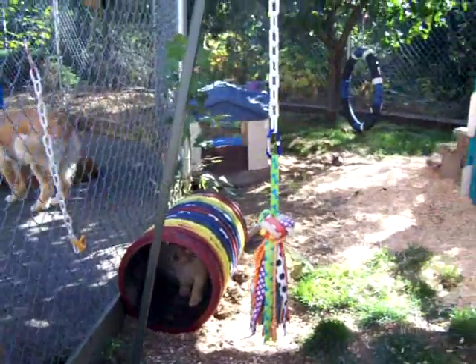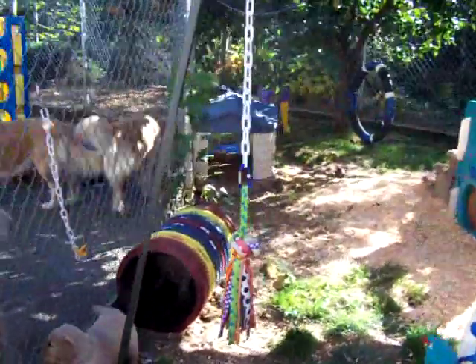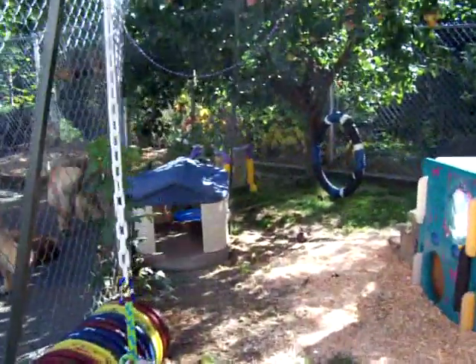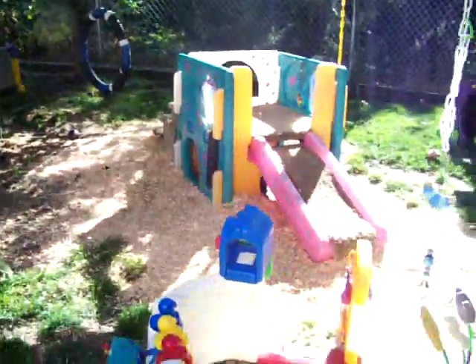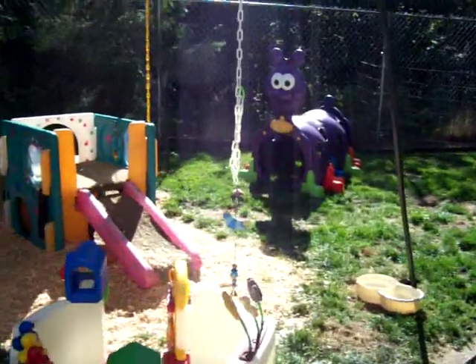This is our first day outside. That's Gertie.